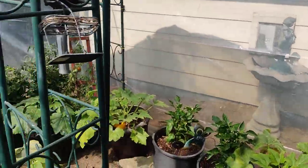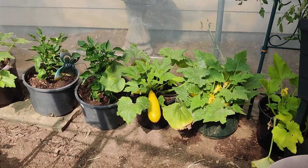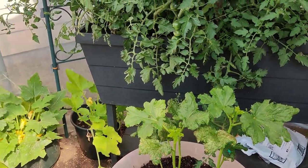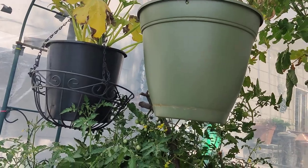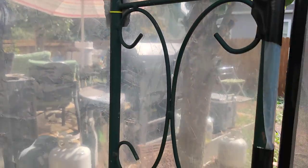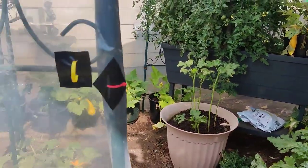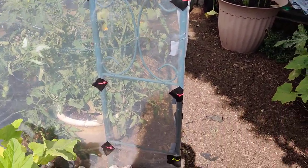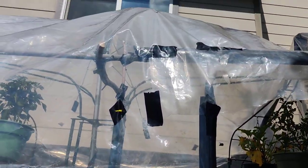I've got some tomatoes coming on, some squash that's still coming on, and it's been fun — quality time with my sister. We ended up having to zip tie my gazebo all over, so this is a zip tie greenhouse that's put together. Kind of funny, but I sure am proud of it.